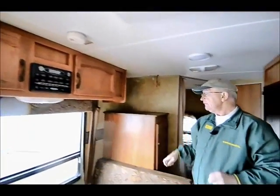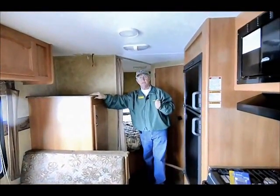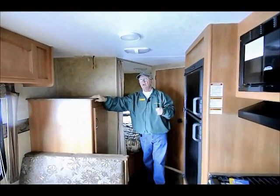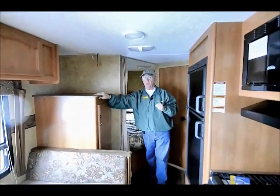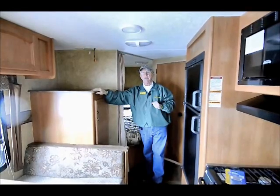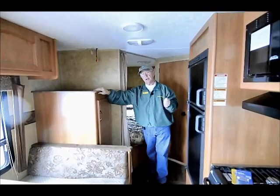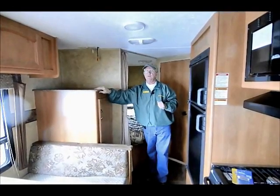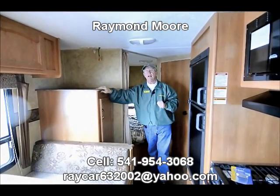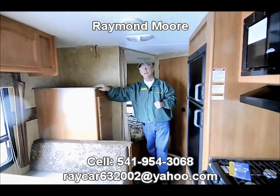Nice little travel trailer — very light, very airy, very clean, folks. We do carry the Keystone brand new here and would be happy to visit with you on either a new one or a used one. Right now we have a good buy on this used travel trailer. We're seven minutes from the Eugene Airport. We do full hookups with travel trailers, pickup trucks, and brake controllers. We've been here for 25 years and we're here to serve you. Raymond Moore with the RV Corral in beautiful Eugene, Oregon — give me a call or come stop by. Thank you, have a great day.